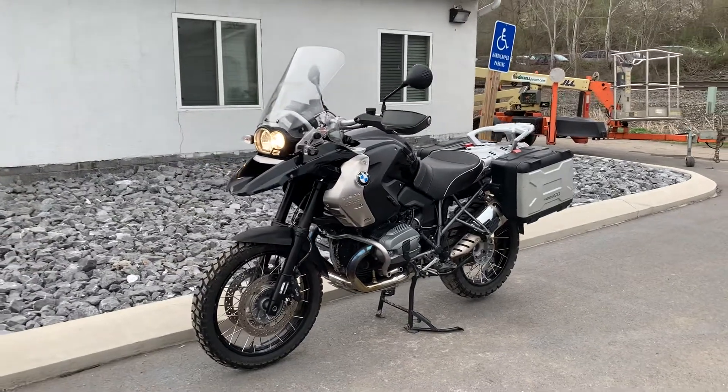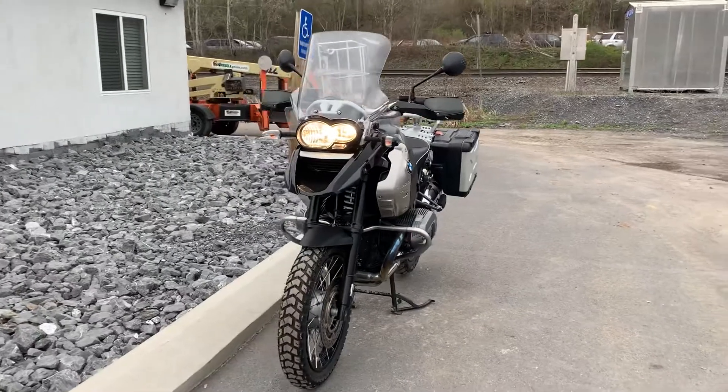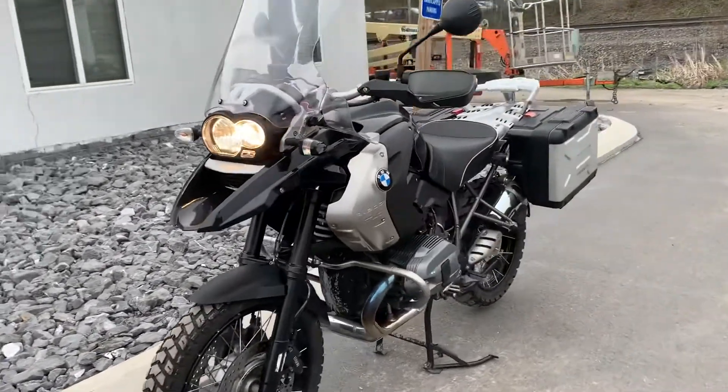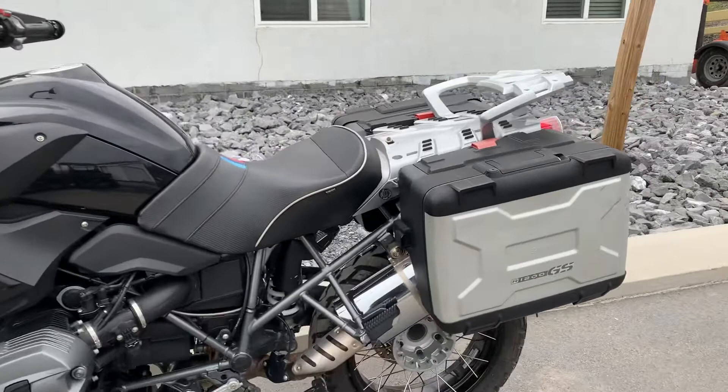Hello, Josh here at BMW Motorcycles of Tyrone, and thank you for the interest in this 2012 BMW R1200 GS. The bike only has 18,000 miles on it, real nice shape, triple black edition with the BMW Vario cases.